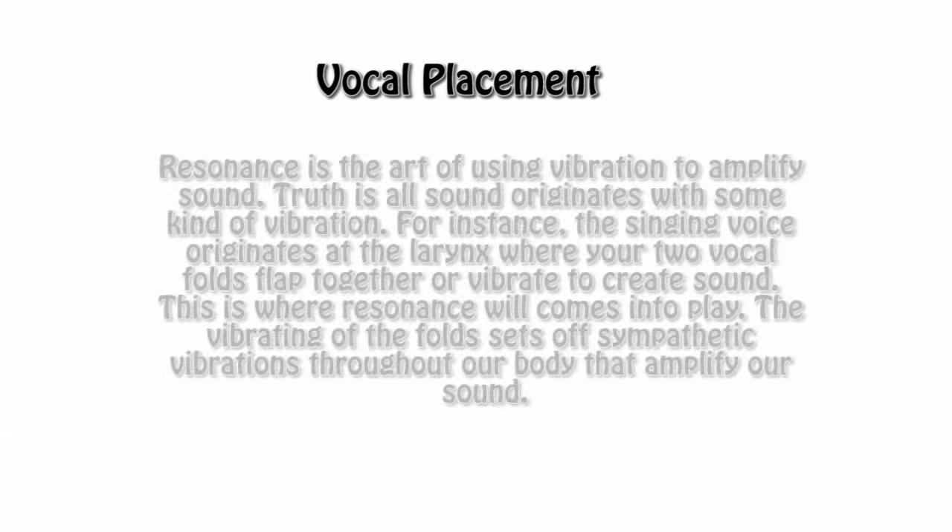Before we go further, I should define resonance. Resonance is the art of using vibration to amplify sound. All sound originates with some kind of vibration. For instance, the singing voice originates at the larynx where your two vocal folds flap together or vibrate to create sound. This is where resonance will come into play — the vibrating of the folds sets off sympathetic vibrations throughout your body that amplify our sound.